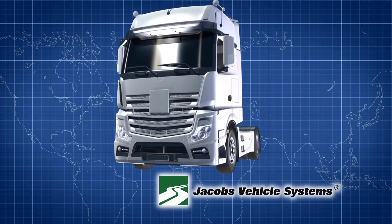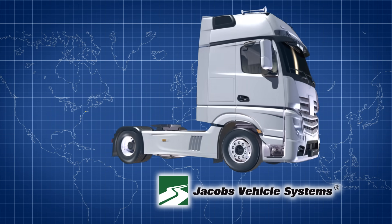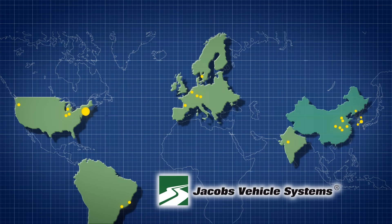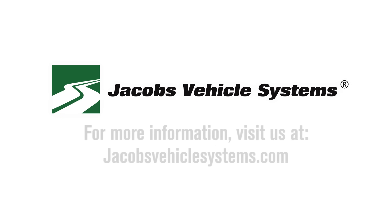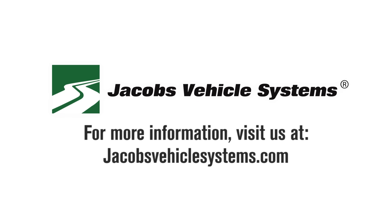We here at Jacobs Vehicle Systems invite you to join those across the world who have decided to get the most out of their trucks and become part of our ever-growing family. Jake Brake, engineered by Jacobs, driven all over the world. For more information, visit us at jacobsvehiclesystems.com.